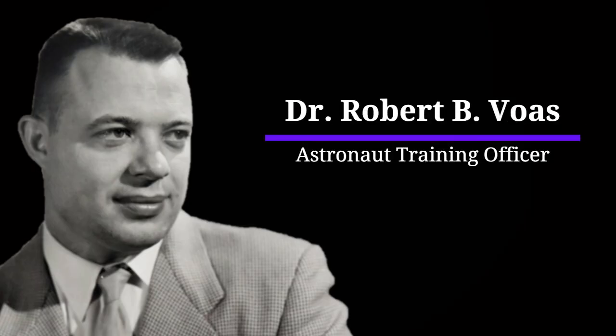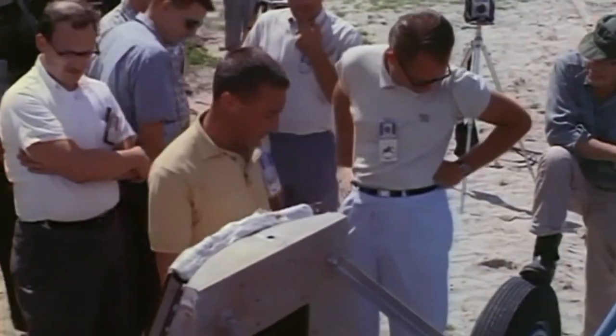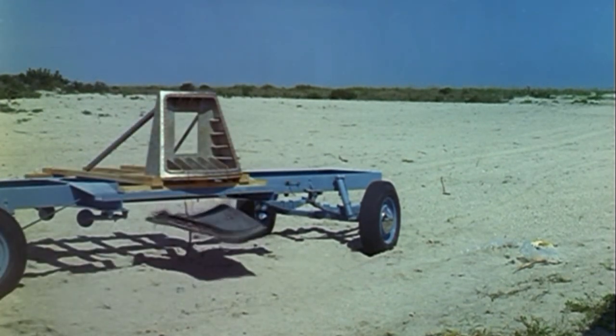The problem with any theory involving the hatch being blown by accident is that Grissom denied any knowledge of or involvement in jettisoning the hatch until the day he died. This means that for any accidental theory to be true, he would have had to have lied and covered up what he had done. Tom Wolfe wrote that this was the natural instinct of a pilot who had messed up, comparing it to a fighter pilot whose ship flames out: 'Naturally you come back to base and say, I don't know what happened, sir.'